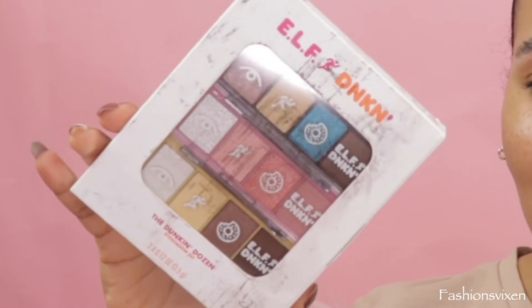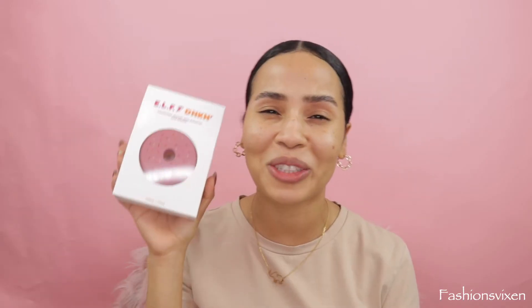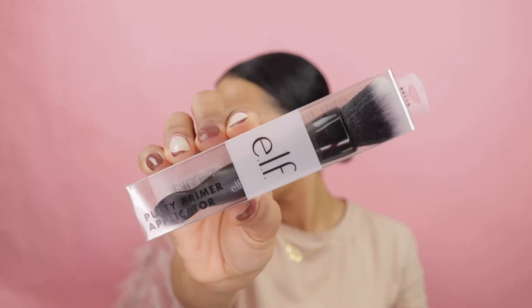I picked up the strawberry frosted with sprinkles sponge — how cute is this! I also got the Donut Forget Me Putty Primer. I love that everything is in the Dunkin' packaging. I picked up the coffee lip scrub — if it's coffee, just give it to me. We also have the Glaze for Days lip gloss set, which comes on a keychain so you always have a lip gloss. I also got the putty primer applicator with a little spatula, and the putty blush in Caribbean, infused with argan oil and vitamin E.